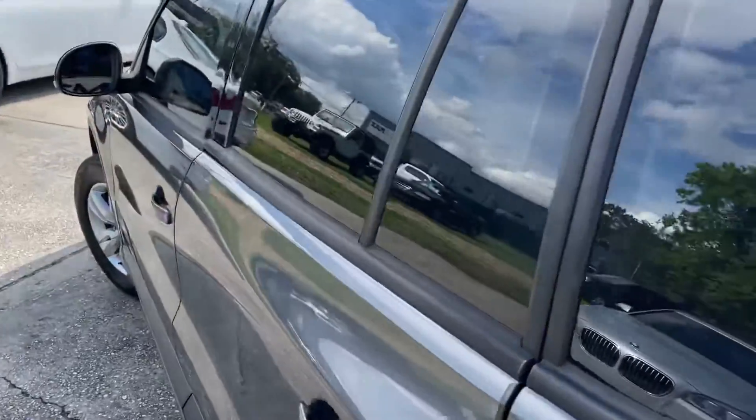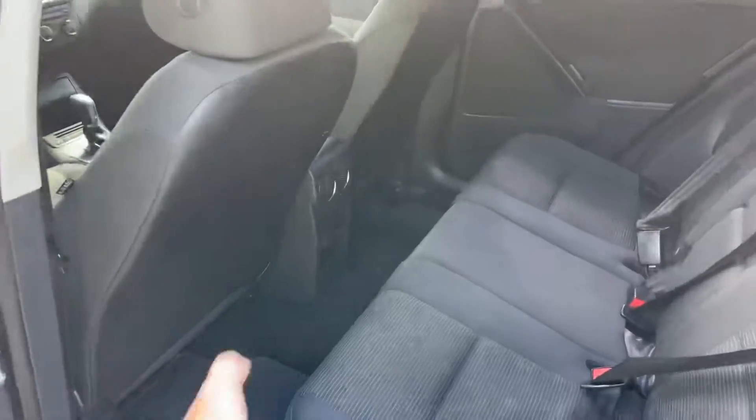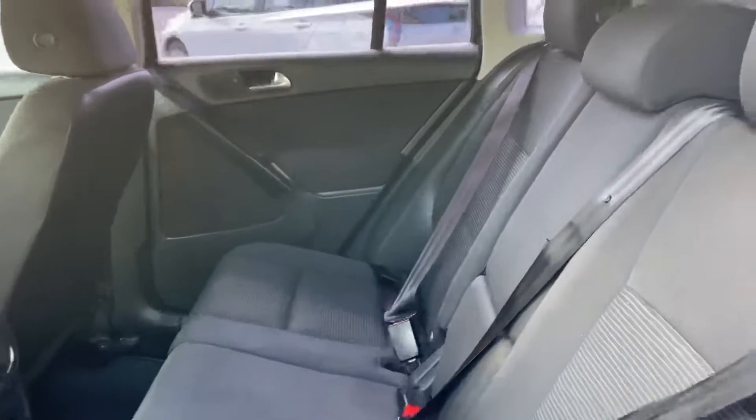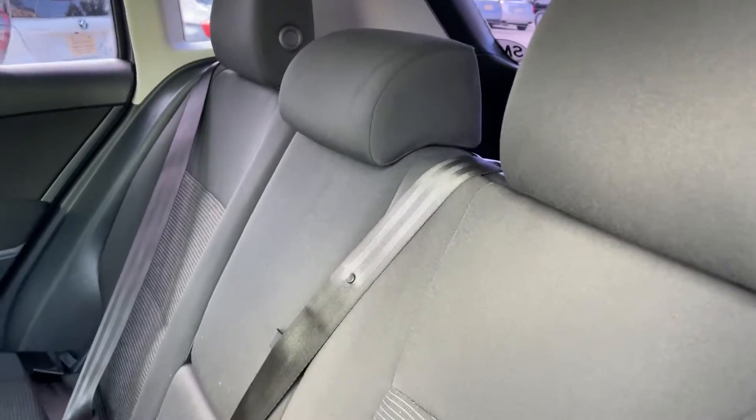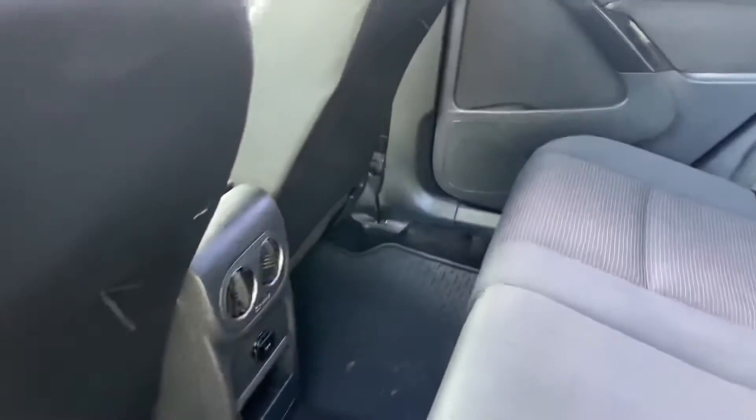Let's take a look at the second row seats. If you've got kids, you've got plenty of space in here — good leg room. Another thing about Volkswagen is they are safe; great safety ratings for sure, and they're pretty stylish.